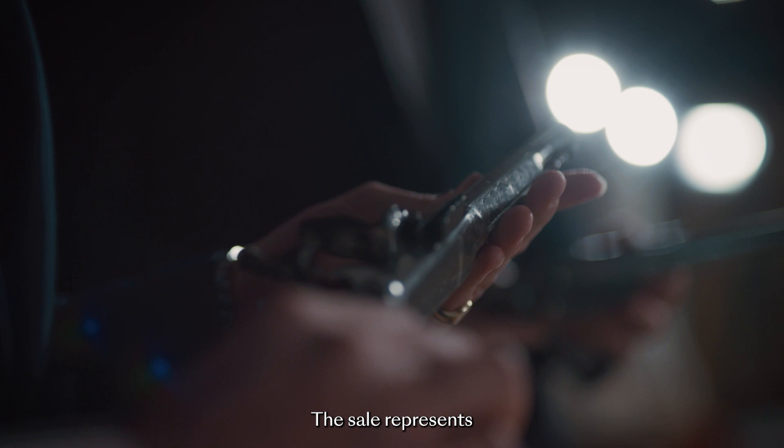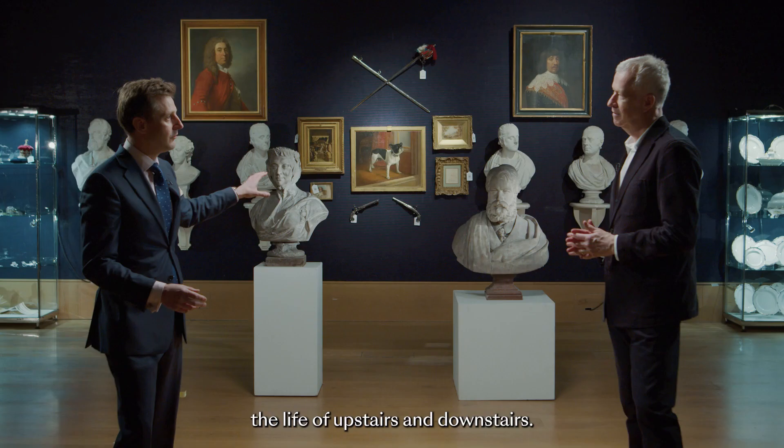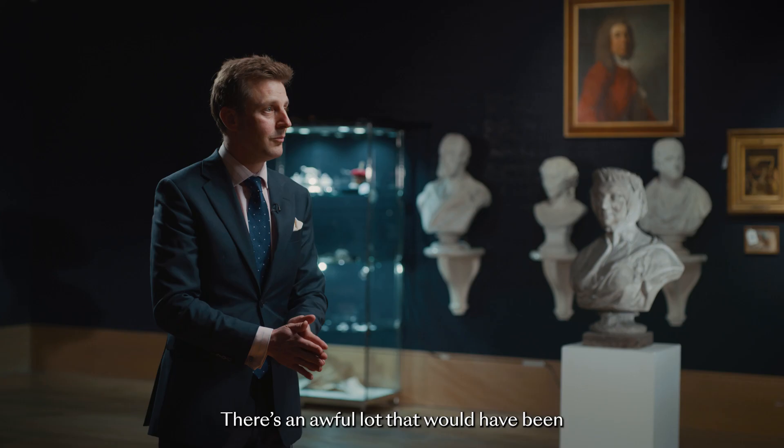The sale represents, I suppose, a life of upstairs and downstairs. There's an awful lot that would have been used by the Dukes and the Earls, but then there's an awful lot more that would have been used by the household staff and the servants.